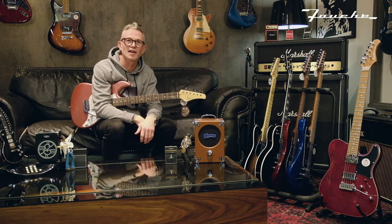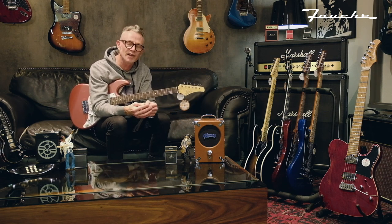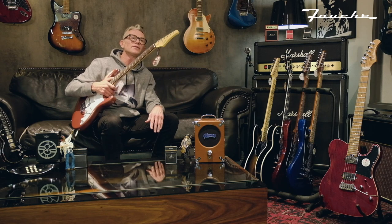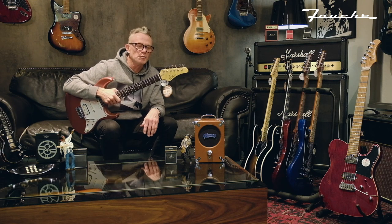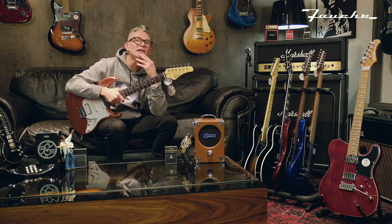Hello and welcome to another beautiful episode of Fouché TV. Today we're going to be having a look at some of the amazing products that they bring in. One of them is from a company called FGN — the Fujigen factory in Japan — making some of your most beloved guitars that you've played over the years.